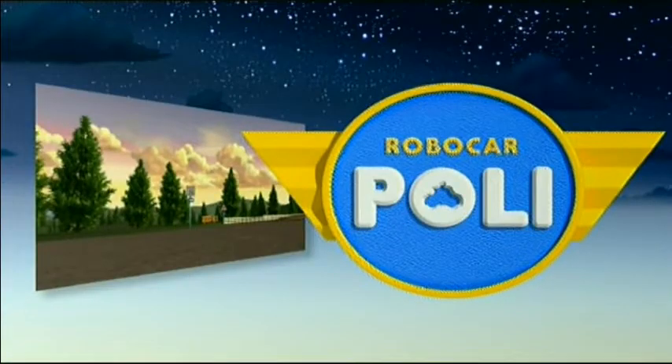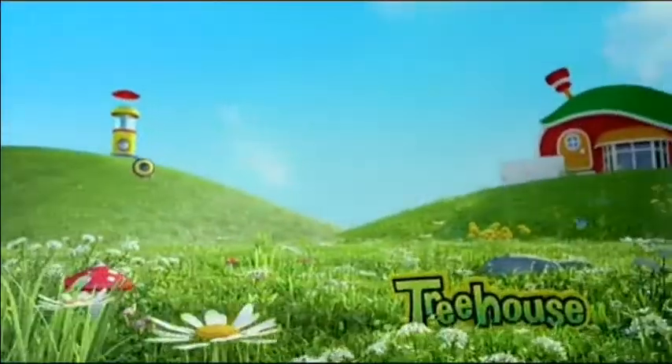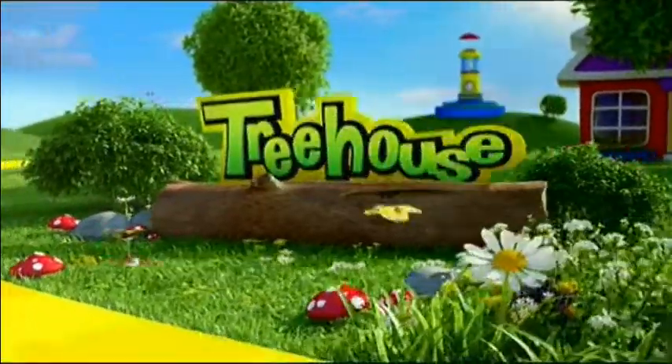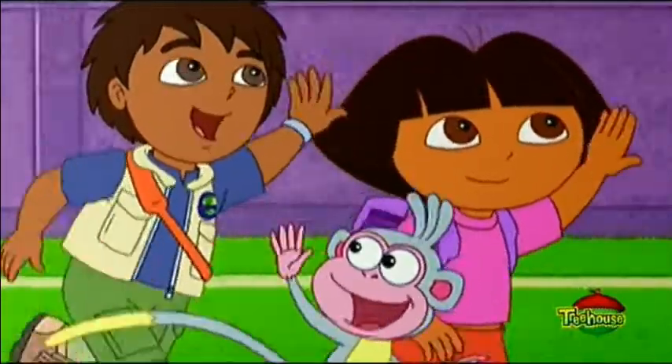We've got the Treehouse logo over here, jumping out of the lake or pond or whatever. Robocar Poli is one of the big players here on this TV channel. Next is Masha or whatever you pronounce it. She's on the log.